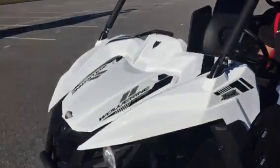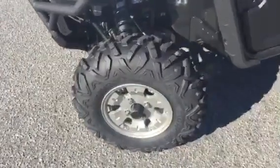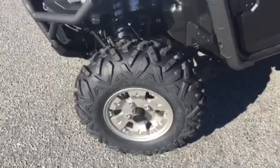Real nice color this year on the Wolverine R-Spec. What makes this the R-Spec — as you can see, it's got some different rims and tires on it. It doesn't come with the stamped steel; it has the aluminum.